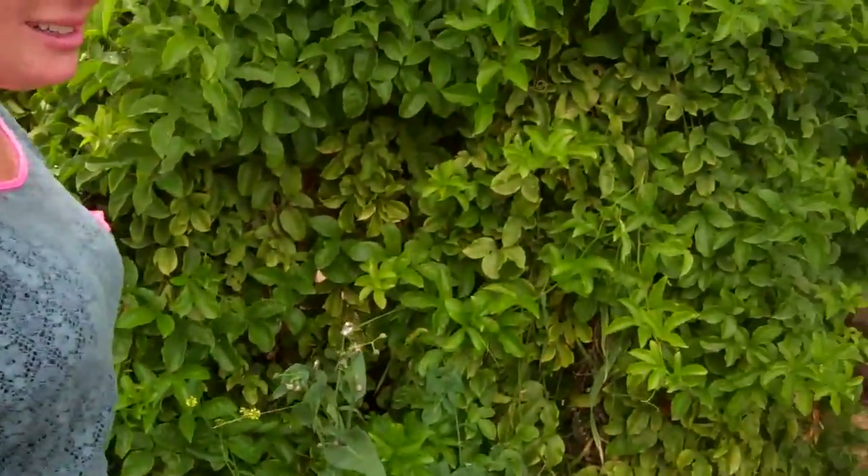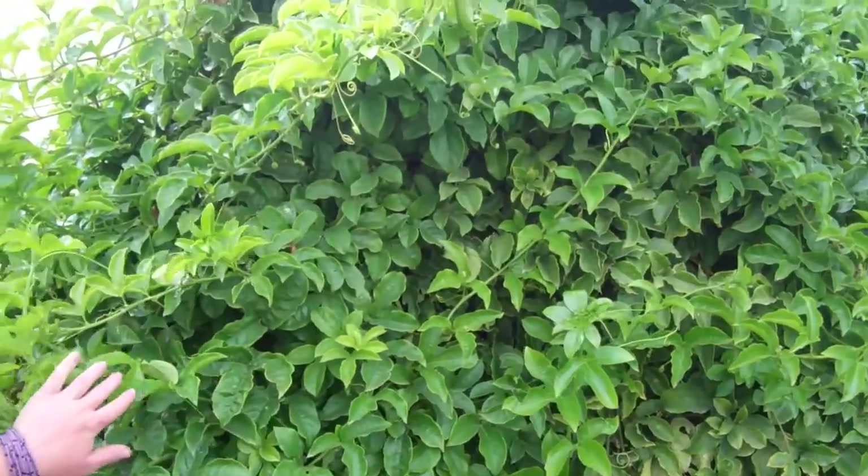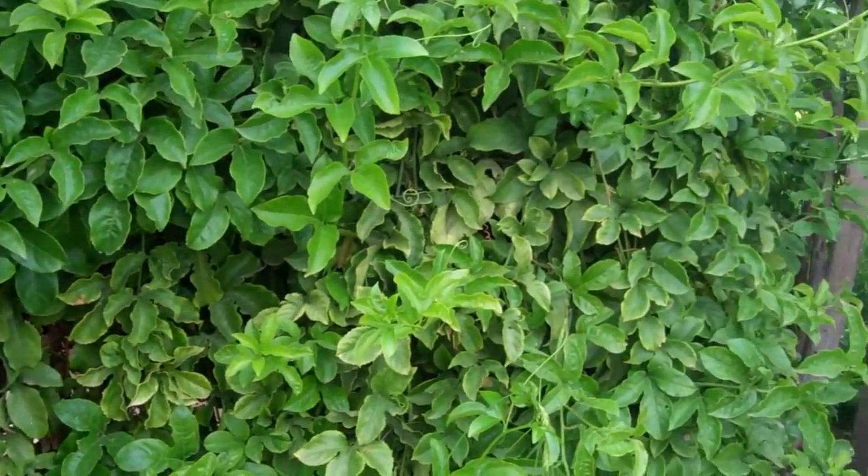And one of my favorite parts about our yurt is this beautiful passion fruit vine bush. It's really special. Now I'll take you over to the pizza plot.